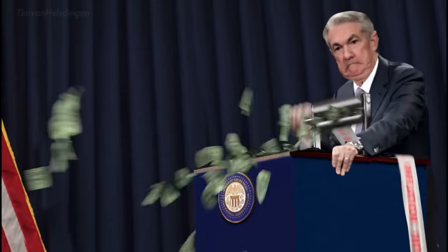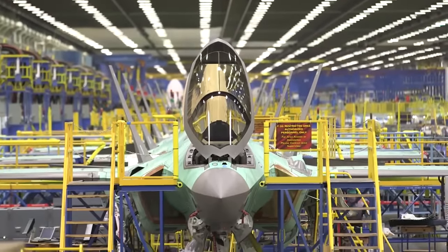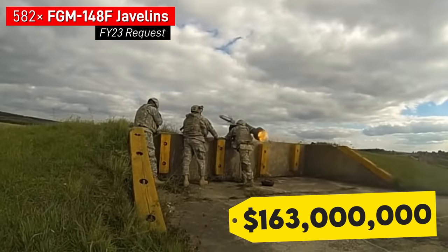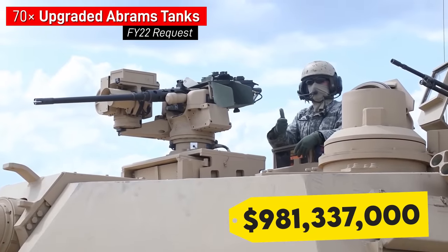When we think of military costs, we often pay most attention to the big-ticket acquisitions. The U.S. Army wants 582 anti-tank missile systems — that's running them about $163 million. Want to upgrade a brigade's worth of Abrams main battle tanks? Well over $900 million.